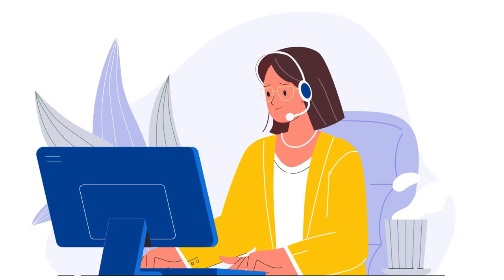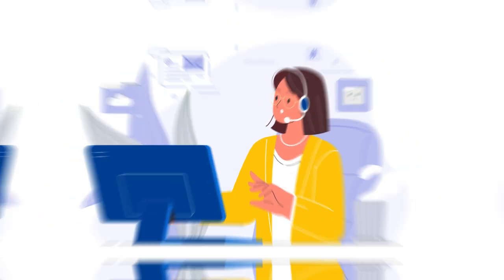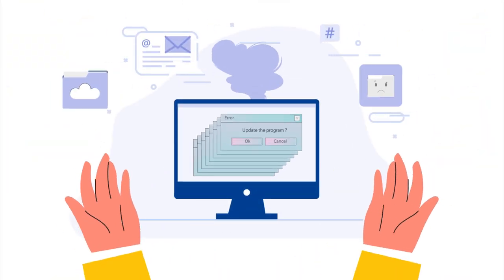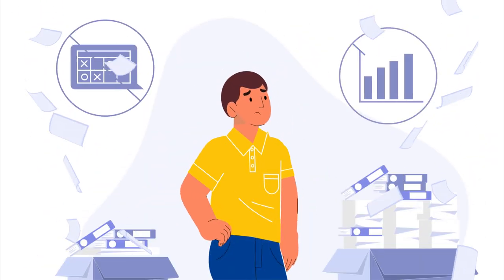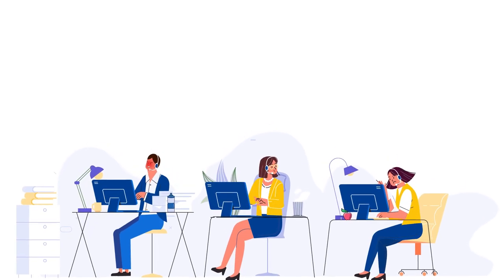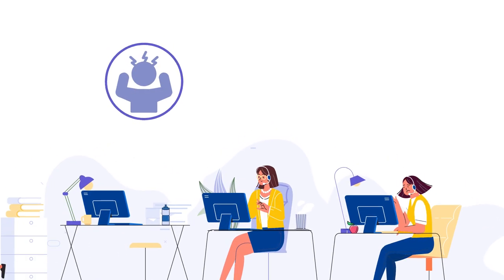Contact centers around the world face a lot of challenges: overwhelming workloads for agents, outdated software, and lack of structured analytics and reporting. The outcome: high staff turnover, frustrated customers, and lost revenue.